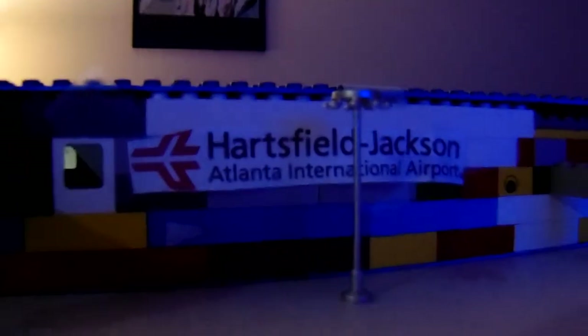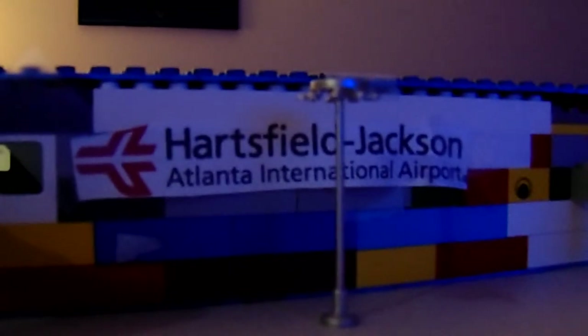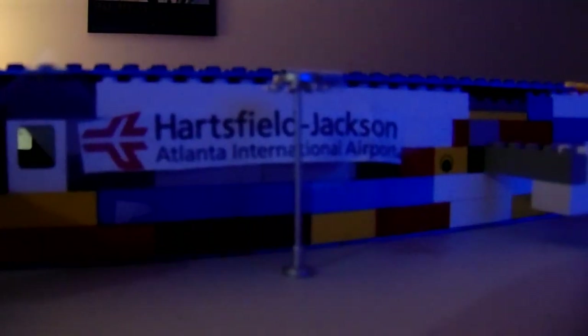So this is our airport — it's Hartsfield-Jackson Atlanta International Airport. Enjoy the video, like, subscribe, comment. Bye!